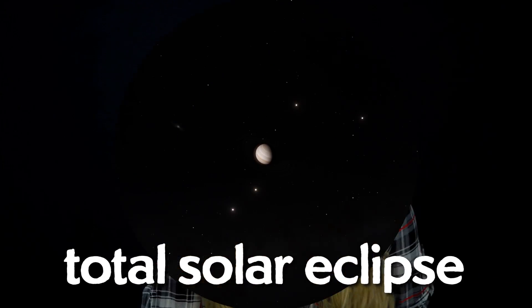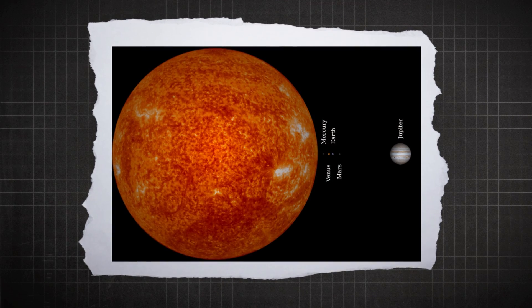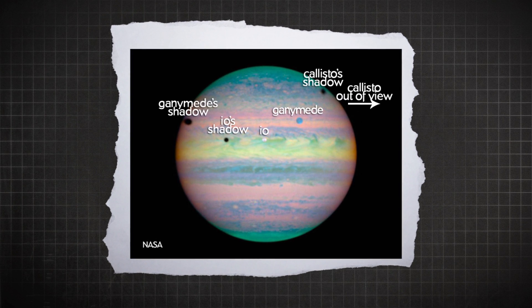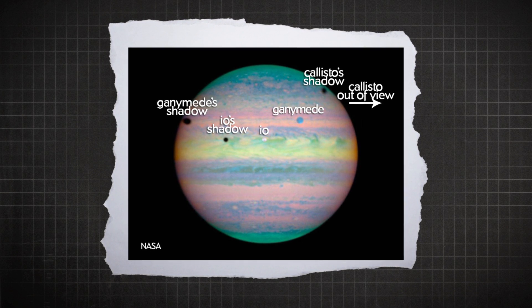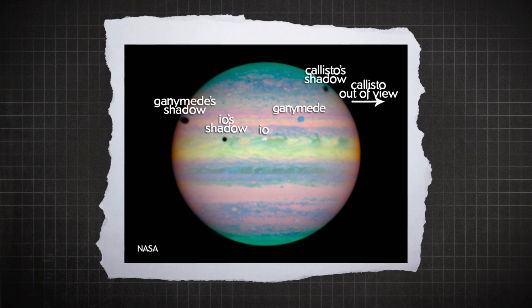Anywho, no Mars total solar eclipse. But Jupiter has 69 moons. Now we just need those moons to be big enough and close enough to Jupiter. It does help that Jupiter is way further away from the sun, so the sun looks a lot smaller in the sky, which means Jupiter has multiple moons with the right conditions. In fact, Jupiter can have multiple eclipses happening at the same time. In 2004, the Hubble telescope took a photo where three of Jupiter's largest moons — Io, Callisto, and Ganymede — are simultaneously casting shadows on Jupiter, meaning three total solar eclipses at three different locations on Jupiter at once.